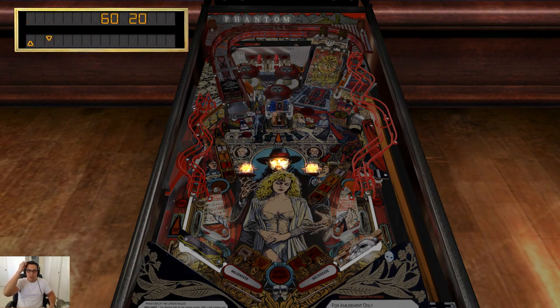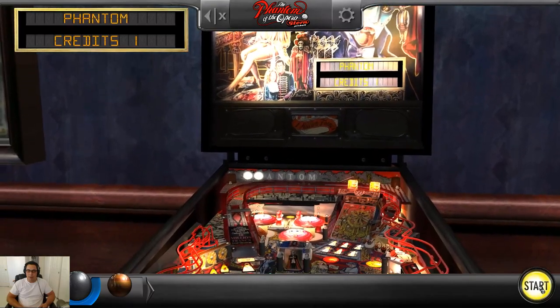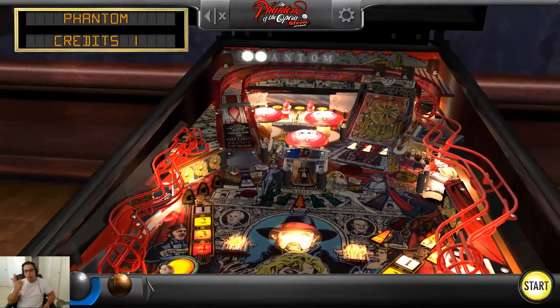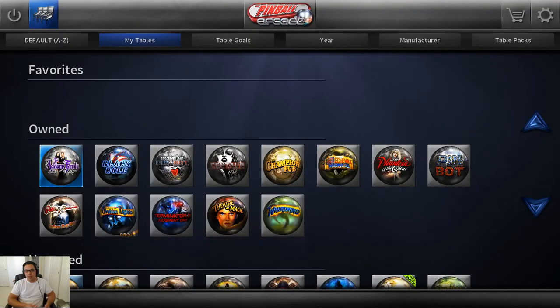I'm not a huge Stern fan. For those who don't know who Stern is, they kind of make all the modern tables. So if you ever go to like Round One and see AC/DC, The Walking Dead, Metallica, or Star Trek — the modern pinball tables — there's a good chance they're all Stern tables. There's not very many modern pinball makers anymore.